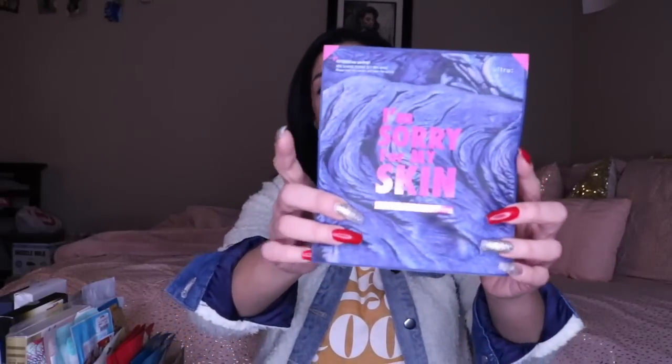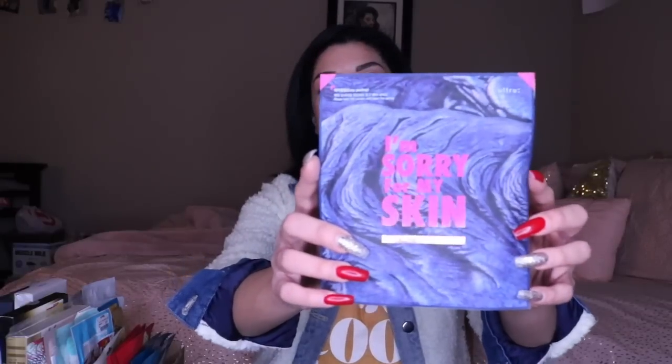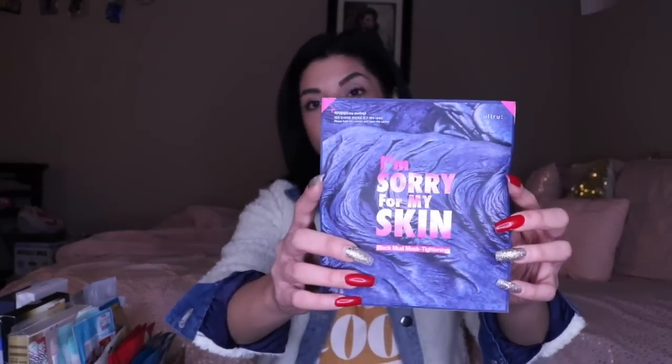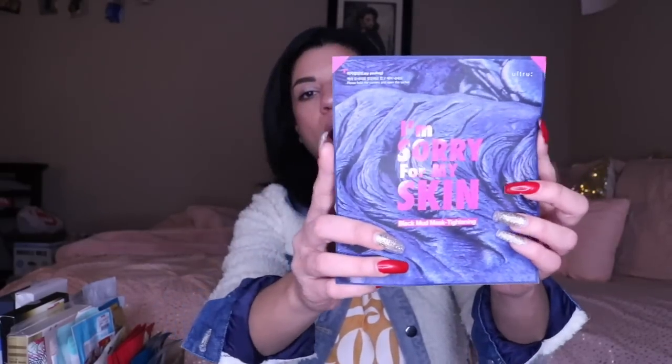Next, this mask — I love, love, love this mask. One of my favorite skin-tightening masks, and I've been holding off because I want to wait until I have a fancy dinner to go to. This is the I'm Sorry for My Skin Black Mud Mask Tightening. This is one of the sheet masks that you will actually end up rinsing off. I love this mask because it really does tighten your skin. This is one of my all-time favorites — I've gotten it more than once, and if I ever get a mask more than once, it's a winner.